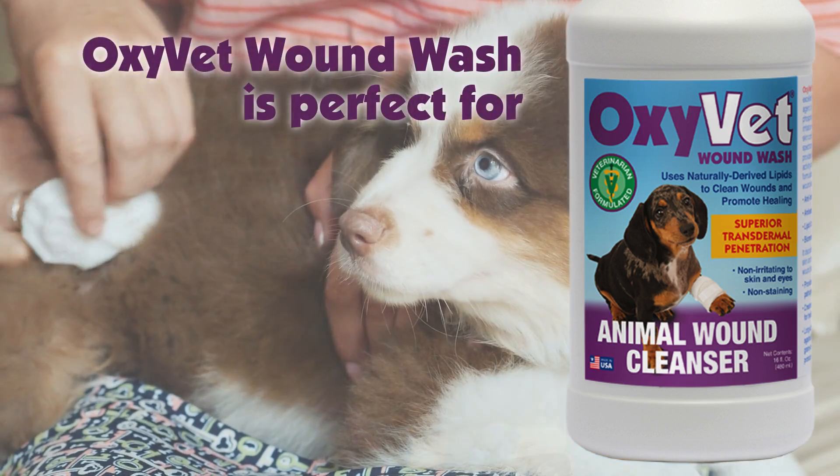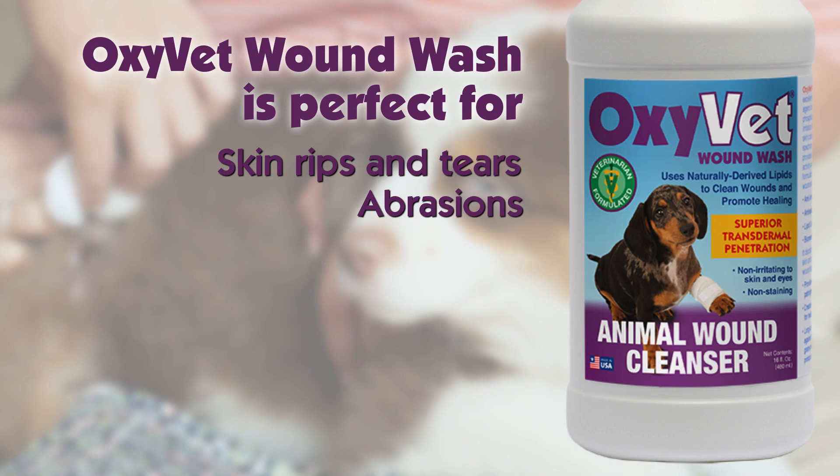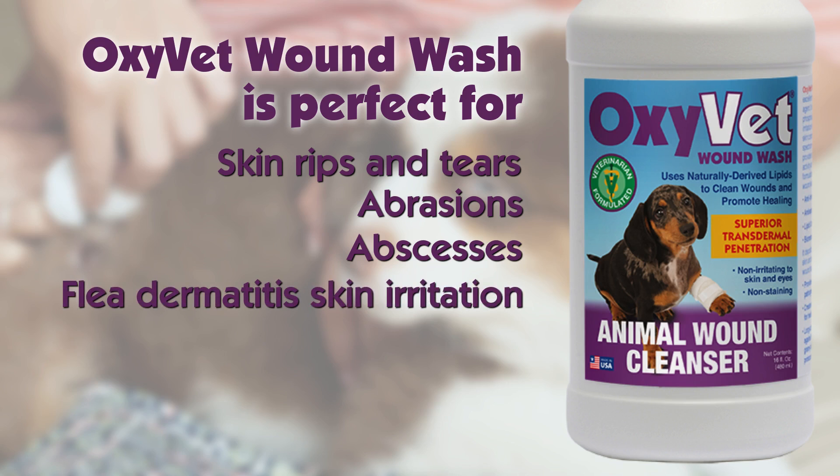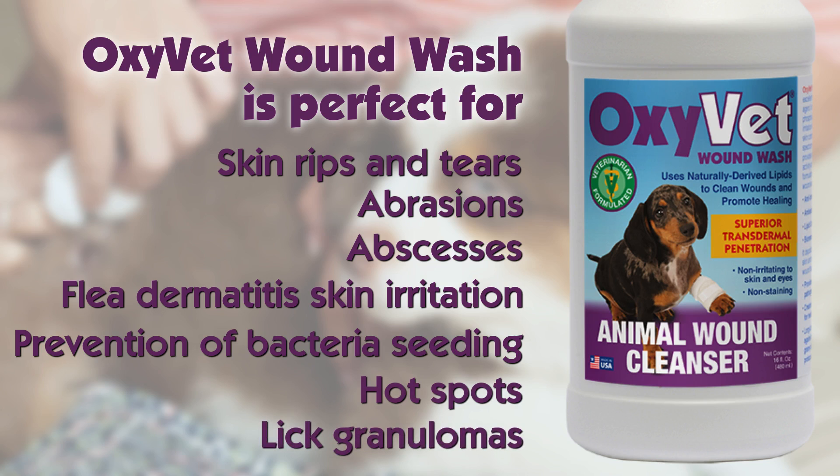OxyVet Wound Wash is perfect for skin rips and tears, general and serious abrasions, abscesses, flea allergy dermatitis skin irritation, prevention of bacteria seeding, hot spots, habitual lick granulomas, and so much more.